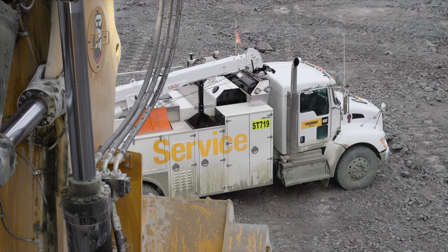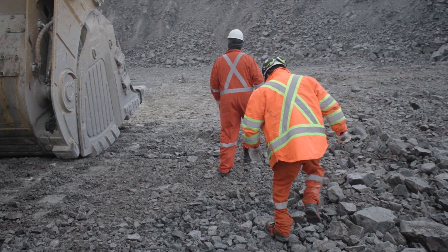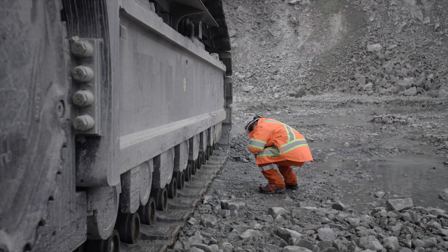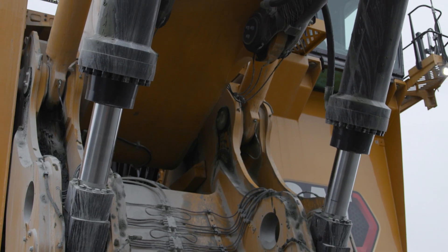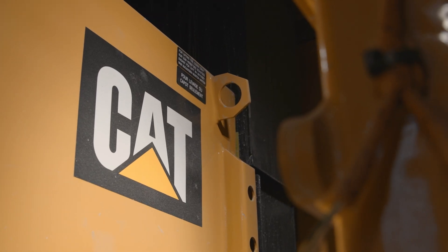When you're doing your pre-op inspection, the electric shovel is so much quicker. Because you're not looking at engine oil leaks or transmission oil leaks. It's not dirty, everything is very clean. If there's an issue, you will spot it right away.